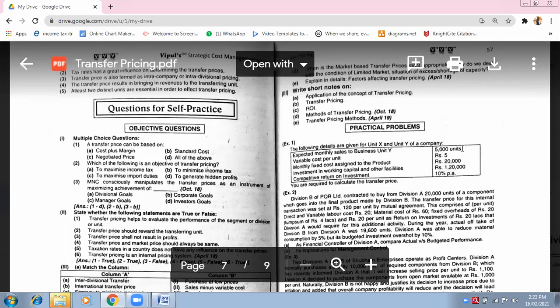Investment in working capital and other facilities is rupees 2,20,000. And competitive return on investment is 12%. Now start doing it. I have given you all new figures for the same question — start solving it now.